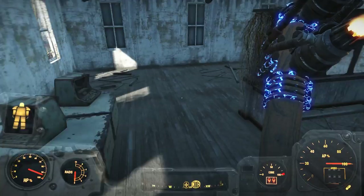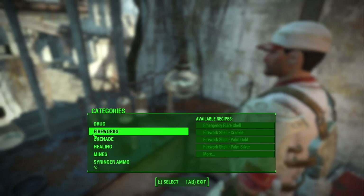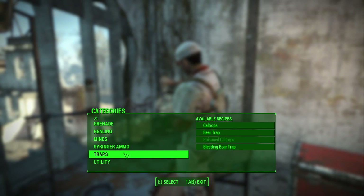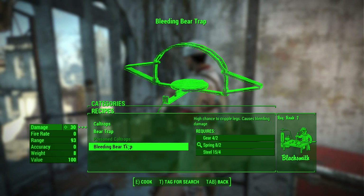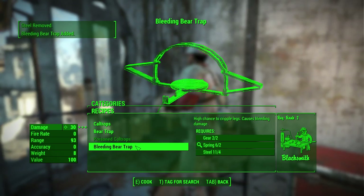Chemistry station — something I really haven't used at all in the game. I haven't really used chems at all, I haven't really needed to. Let's see — craft: drugs, nope; fireworks; grenades; healing — I can make a robot repair kit; mines; syringer ammo, I don't have a syringer; traps — I can make caltrops, a bear trap, or a bleeding bear trap. Caltrops cause minor damage when walked over with a chance to stagger. Bear trap has a high chance to cripple legs. Bleeding bear trap has a high chance to cripple legs and causes bleeding damage. Let's make one of those — we'll give it a shot, we'll see how it works out.